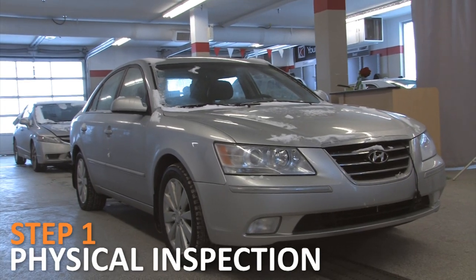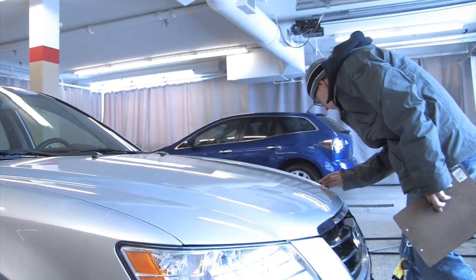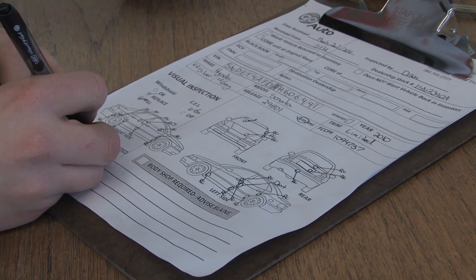Step 1: Physical inspection. Here, the vehicle is washed and inspected for physical damage. Dents, scratches, and wheel damage are recorded to ensure they are fully repaired prior to sale.